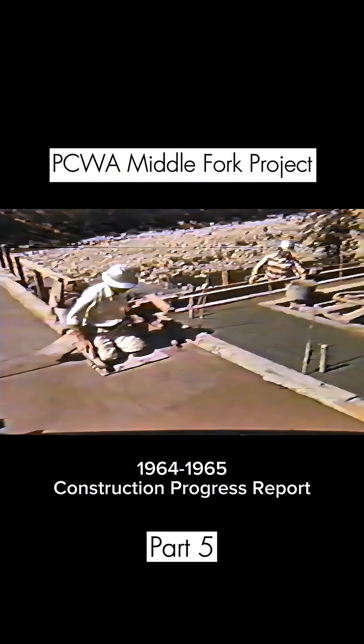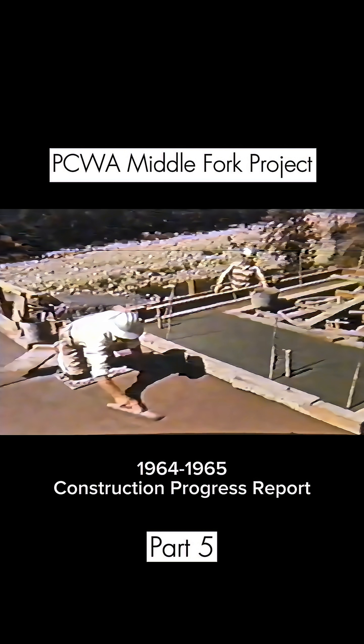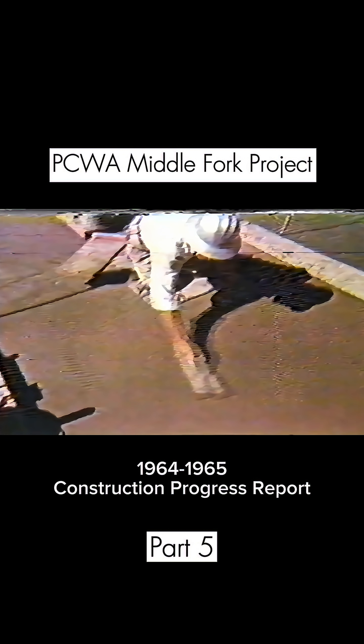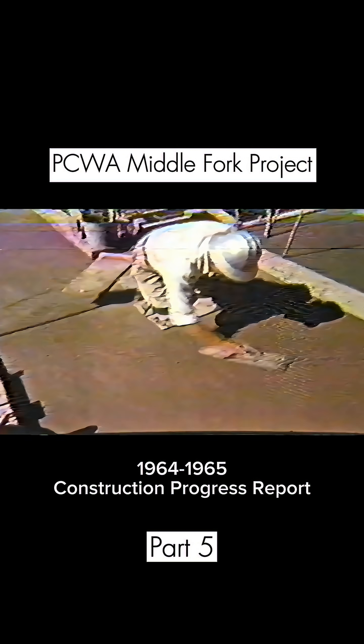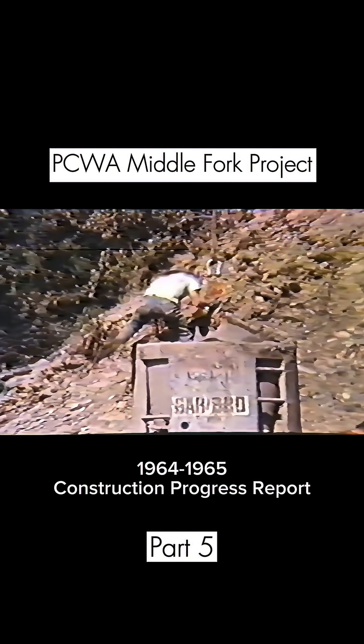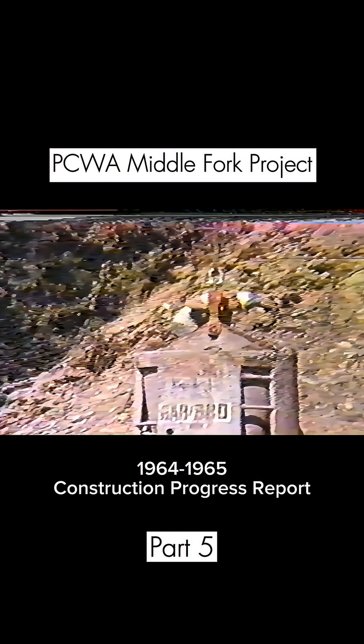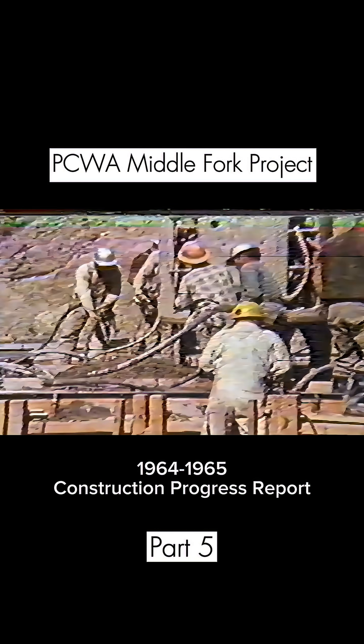Water reaching this point in the project will have left Hell Hole, traveled through the Middle Fork Tunnel, then dropped through a nearly 2,000-foot penstock and the Middle Fork Power Plant. From that point, past Inner Bay Dam, the water is pushed through the 7-mile Ralston Tunnel, another power plant, Ralston After Bay, and finally a short tunnel to wind up here at Oxbow on the American River.